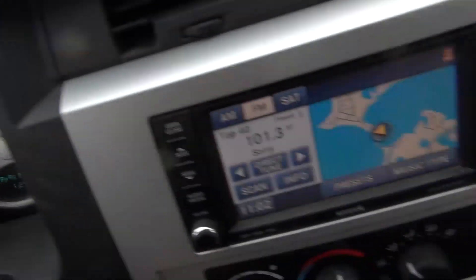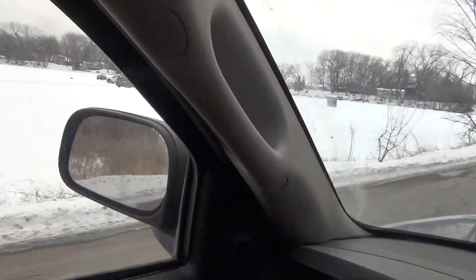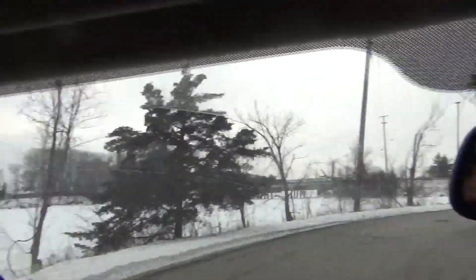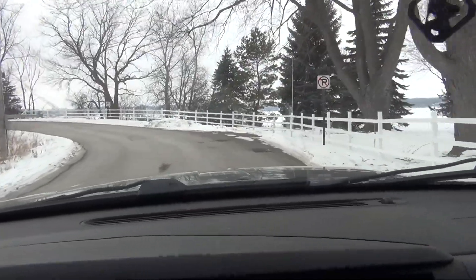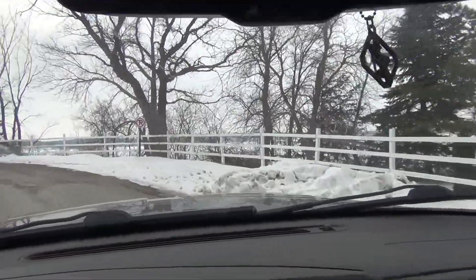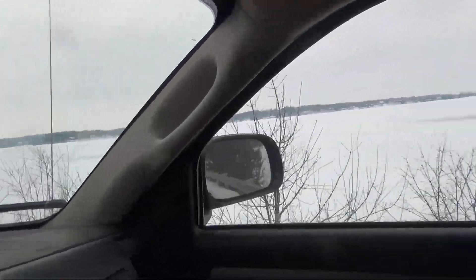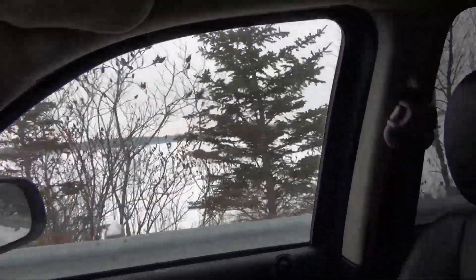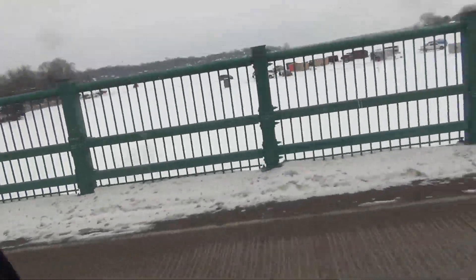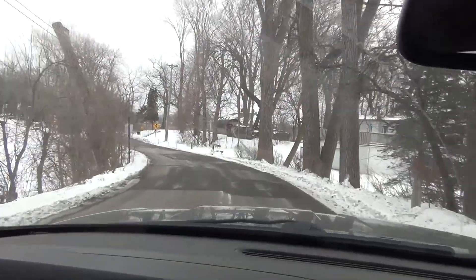I forgot how crazy this place was to get to, because it's like back on an island somewhere. Everyone's ice fishing right now. These roads are tiny. Look at Lake Minnetonka. Tiny little roads.